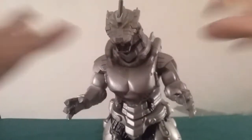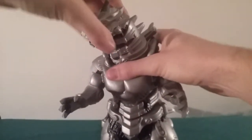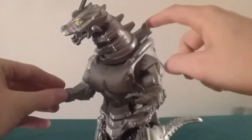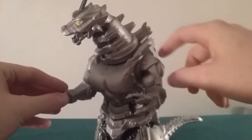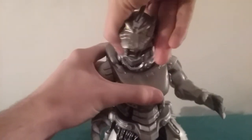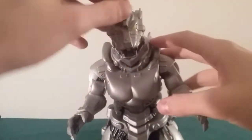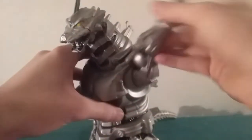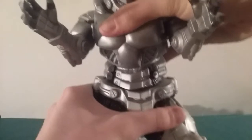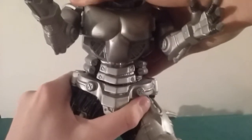Let's move on to articulation. He's got five points. First, the head — you can't rotate it 360 because it's really tight, and this spine right here actually hits the shoulder blade up there. So you can pretty much only turn it not even 180 degrees, but that's okay. The arms rotate 360. Also his waist rotates just a little bit — it's pretty tight, not even 90 degrees.